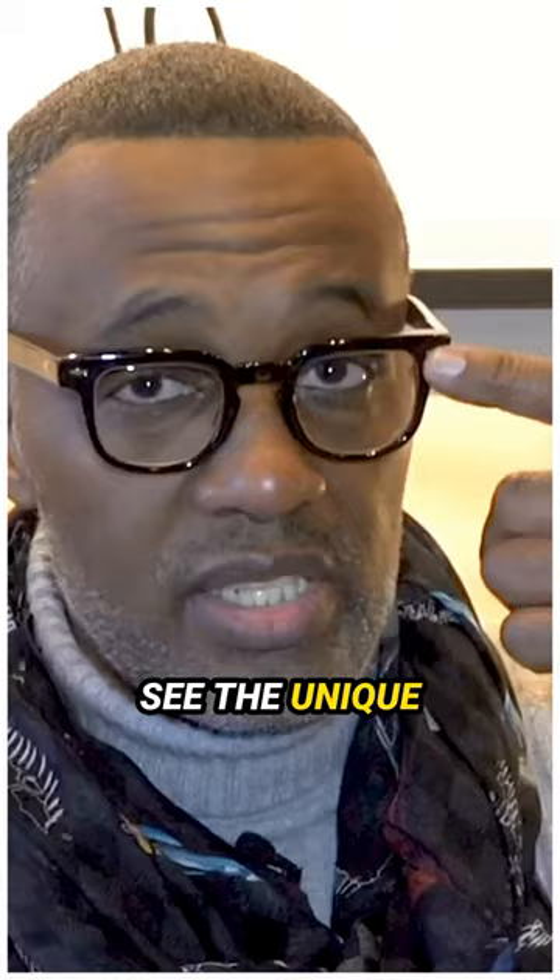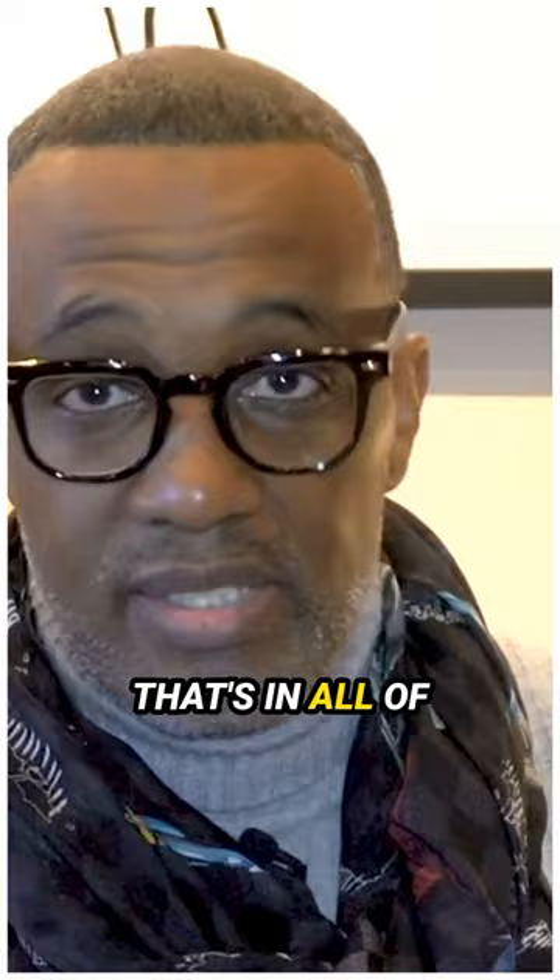One of the cool things about Jacqueline Remage is you can always see the unique arrowhead that's in all of their eyewear. It's basically their signature.